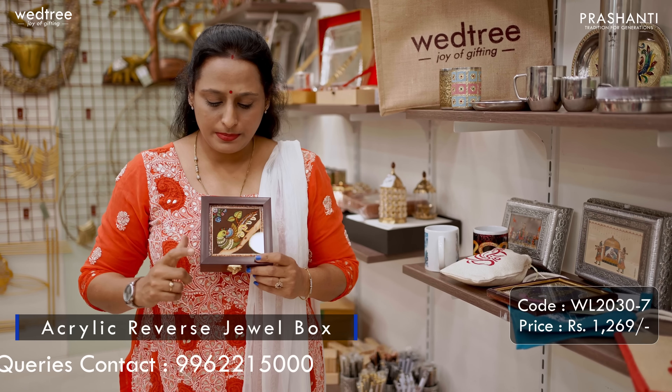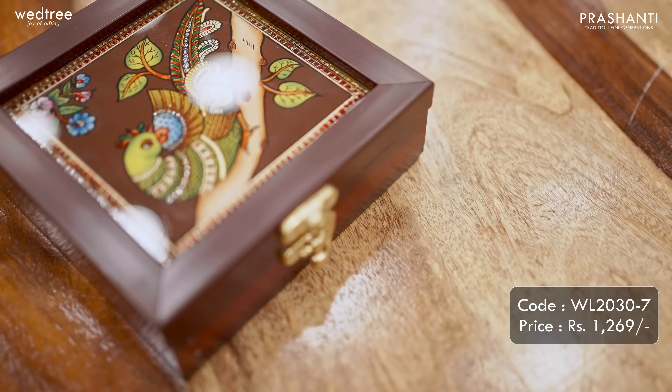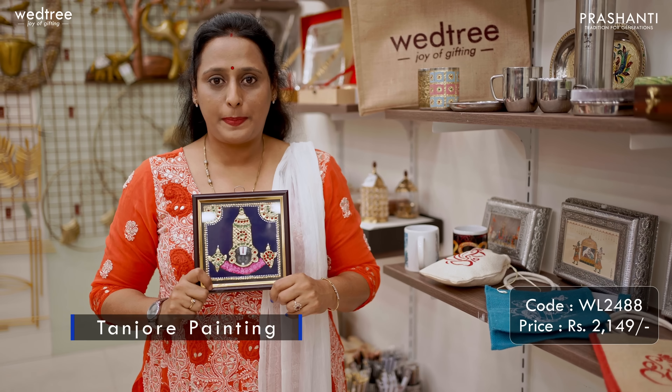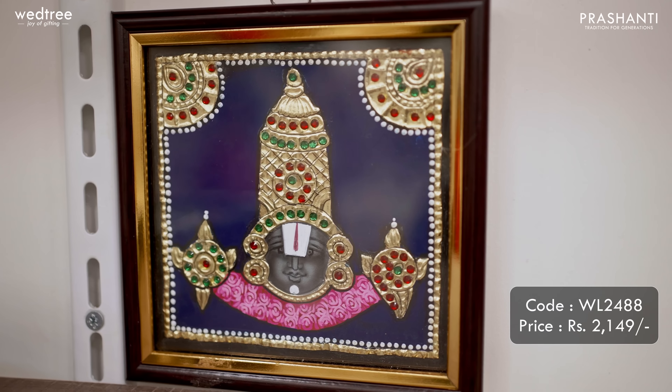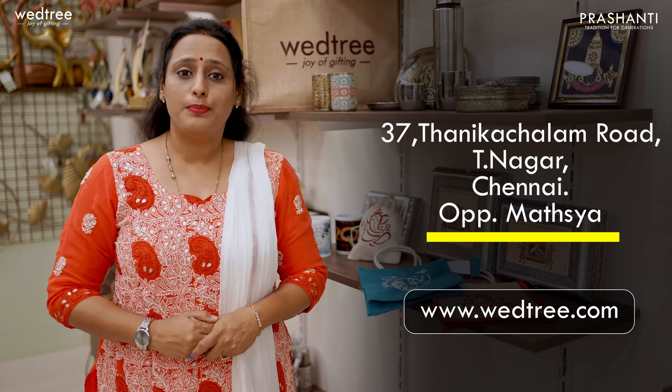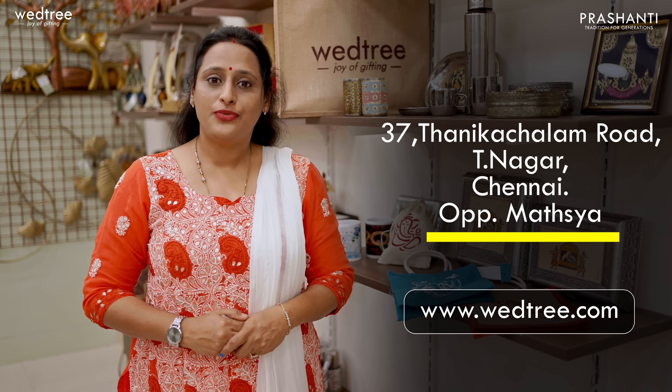Next, we have a trinket box that comes in wood finish with reverse acrylic glass painting in the center, customizable based on your requirement for bulk purchase, priced at Rs.1269. The final one for today is this very gorgeous Tanjur painting that comes with Balaji in the center, hand painted with original Kundan work and beautiful enamel colors. This comes in 5x4 size and is priced at Rs.2149. I just showed you few options in our customizable return gift collection. For any customization, please give us 15-20 days of time. Thank you for watching.